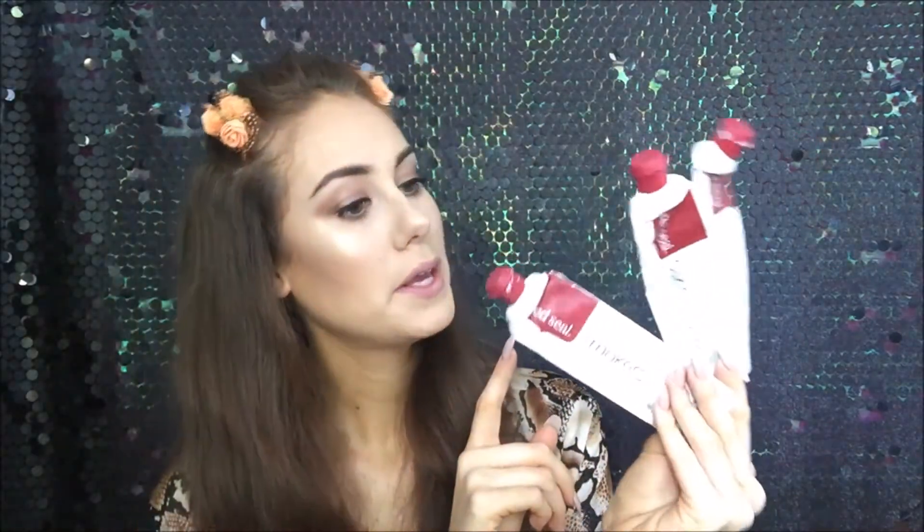Still staying in the bathroom area but not bath and shower - I have more tubes of toothpaste than I'd like to admit, and I probably need to squeeze all of these right out to the bottom. This is the Red Seal toothpaste that I buy from the supermarket, and my favourite ones to get are the smokers' formula - even though I'm not a smoker - or the baking soda. I find these ones are really good for teeth whitening. This is by far my favourite toothpaste.